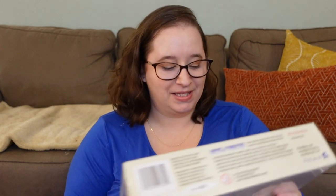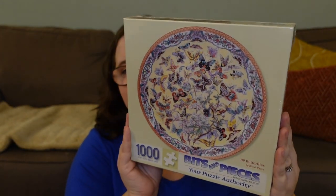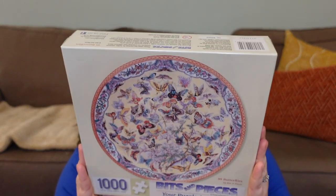The next one has been on my wish list for ages, and she didn't even know it when she got it for me. It's called 99 Butterflies — a Bits and Pieces circular puzzle, a thousand pieces. Look how sweet this one is! The edge might be pretty tricky since it's all the same pattern, so my strategy is to start from the inside out, doing all the butterfly sections first and then working the border. I love those sweet pastel colors.